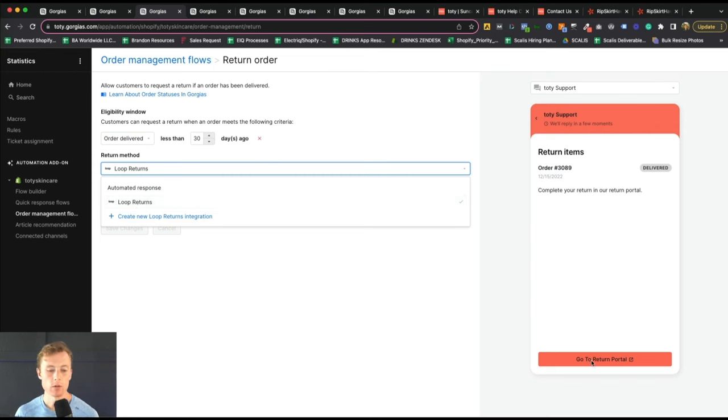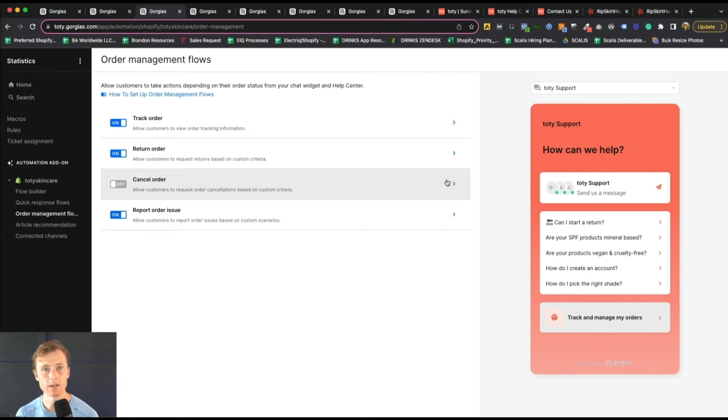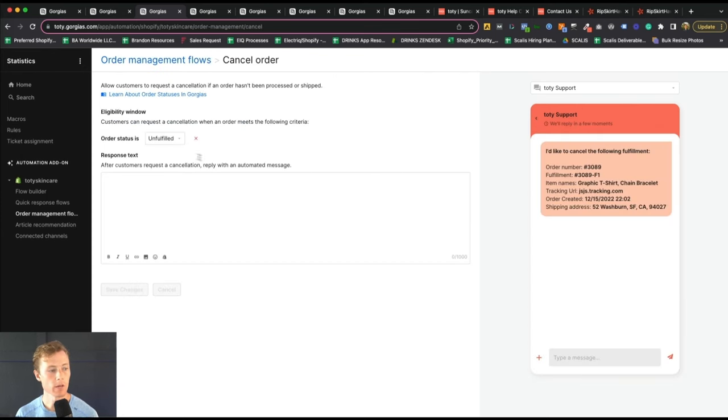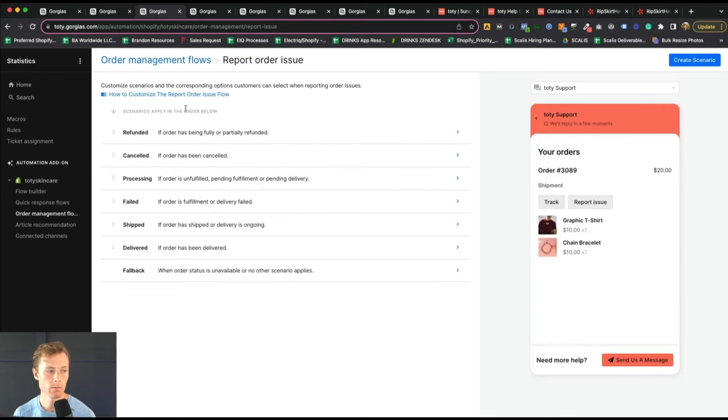You can allow customers to return orders. In this case, because we are leveraging Loop Returns, we don't have an auto response — it links them out to the return portal where they can self-service, as long as the order was delivered less than 30 days ago, which matches our return policy. Next, you have Cancel Order. Canceling orders is very challenging with our current 3PL, so we allow customers to request cancellation. You can choose if the order status is still processing, unfulfilled, or pending delivery, and set the response text based on that order status.